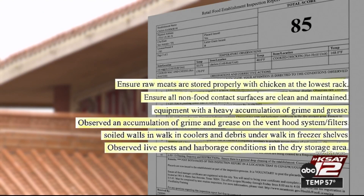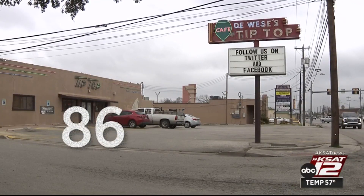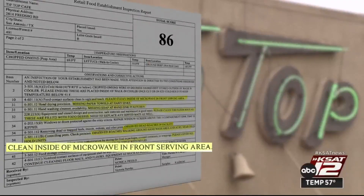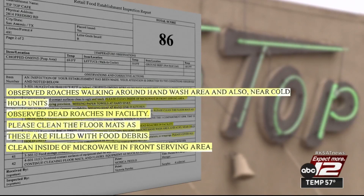They also needed to do a better job of properly storing raw meats to avoid contamination. Tip Top Cafe in the 2800 block of Fredericksburg Road earned an 86. The inside of the microwave needed to be cleaned, as did the floor mats that were filled with food debris. The inspector found dead roaches in the building, while live roaches were seen walking around the handwashing area.